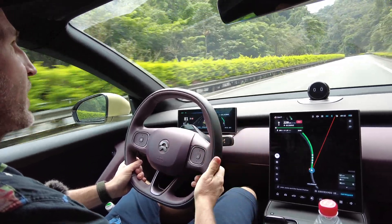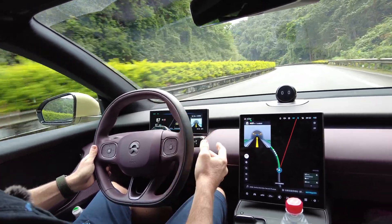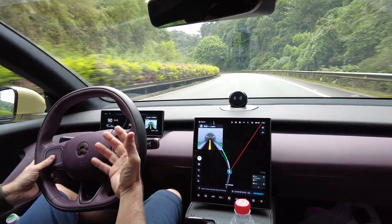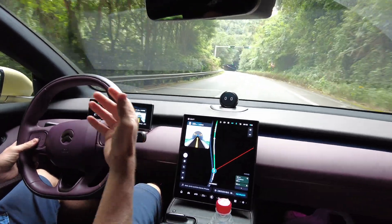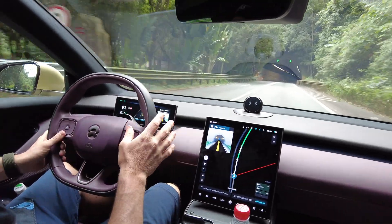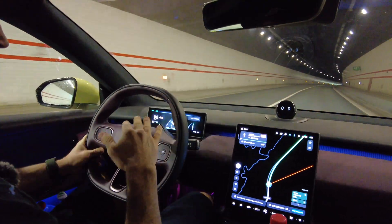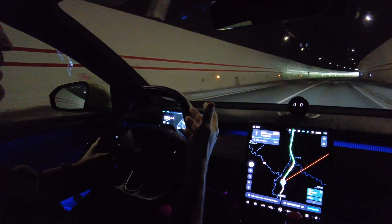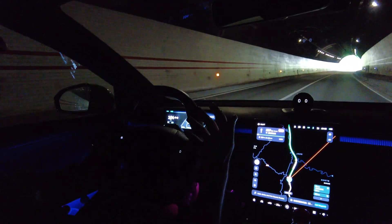Hello everybody, good morning, welcome back. I am in the ET5 Touring on the way back to Shenzhen. It's going to be a long drive, and to help I'm going to use NIO NOP+ for as much of it as I can. In this video I'm going to test NOP+ on pretty windy mountain roads — it's still a highway, but windy, mountainous, and curvy — more difficult conditions than a typical highway.